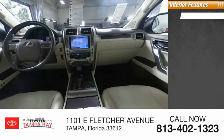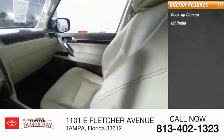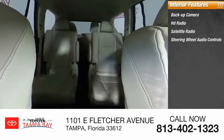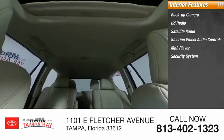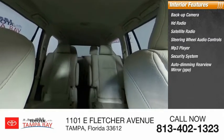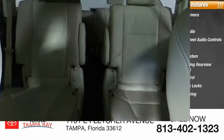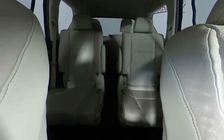Inside you'll find backup camera, HD radio, satellite radio, steering wheel audio controls, MP3 player, security system, auto-dimming rear view mirror, PPO, cruise control, child safety locks, and power steering. Drive away with a great deal on this vehicle.